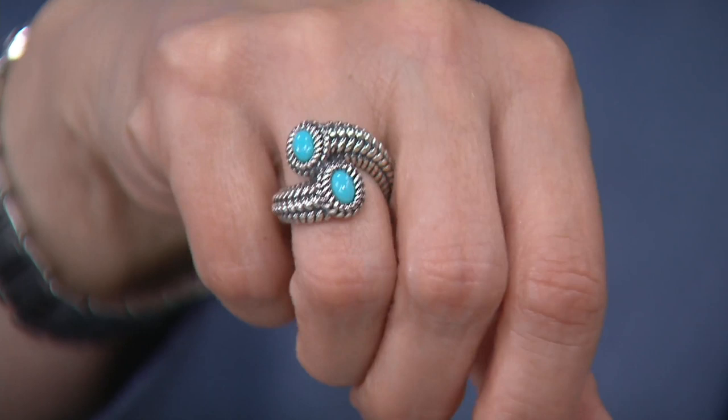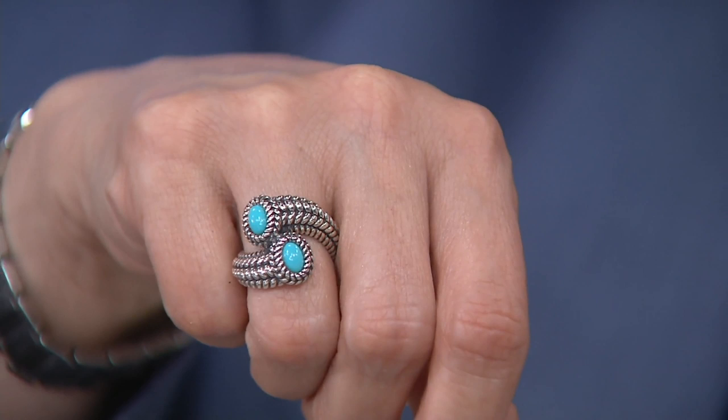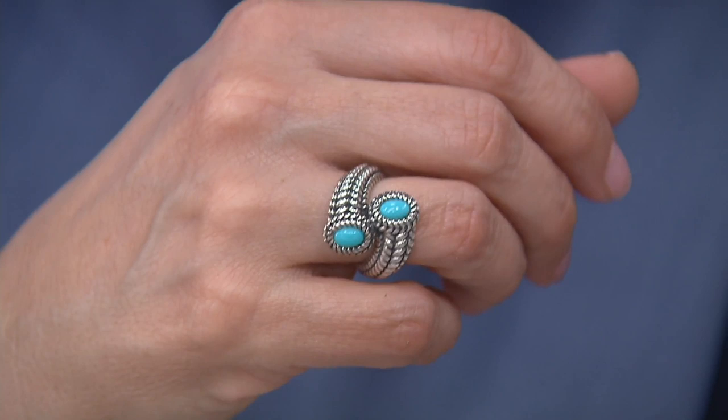Our last hour with Peter Thomas Roth, and you may have seen it on my hand. Was I surprised when I saw the clearance price. This is now under $100 for a solid sterling silver and gemstone basket weave ring in this great bypass design. We have it for you in your choice of turquoise, which I am wearing. Look at the pristine of that turquoise — just beautiful, vibrant.